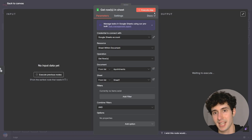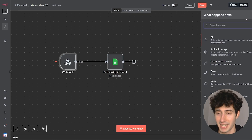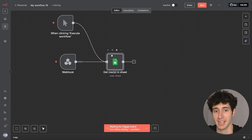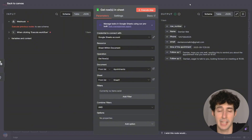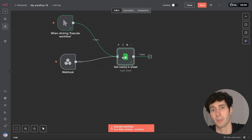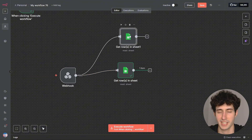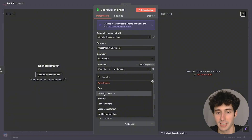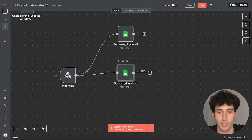If you execute the step right now, nothing will happen because a webhook needs to be called first. I'll add a manual trigger just to explain — if I execute now, you can see it did execute successfully and we retrieved all the data from that Google Sheet. If you have multiple Google Sheets to retrieve data from — which a company probably does — all you have to do is copy that node, paste it, connect it to the webhook, and change the specific Google Sheet you want. So if I also want data from a sheet called 'Question Leads,' I simply select it, choose the sheet number, and execute — and it retrieves that information as well.